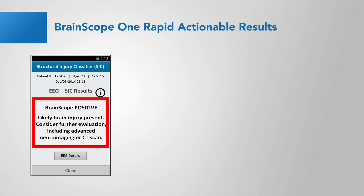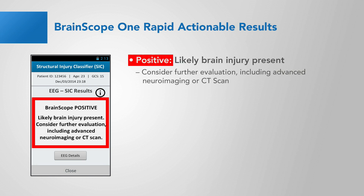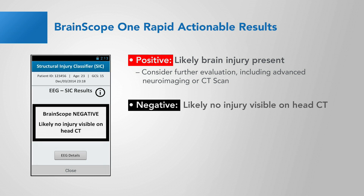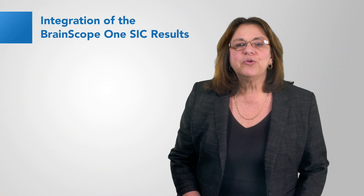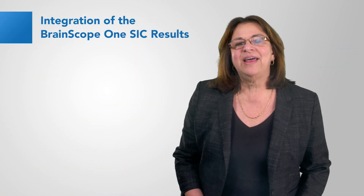Brain Scope 1 provides one of three actionable results. The device screens are seen here on the left as: positive — likely brain injury present; negative — likely no injury visible on head CT; or equivocal — consider further observation and evaluation. Equivocal is akin to that used standardly now in medical practice to identify those that are close to but not over the positive threshold, like a pre-diabetic or pre-hypertensive condition.